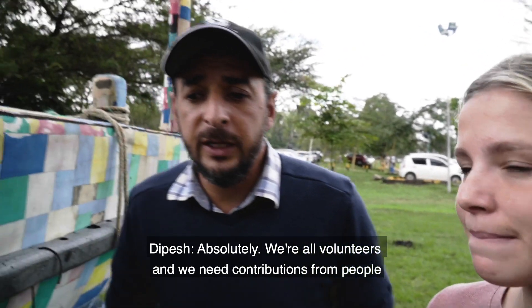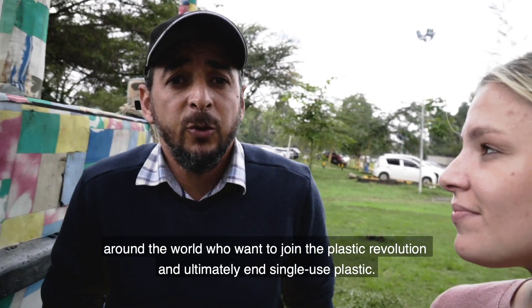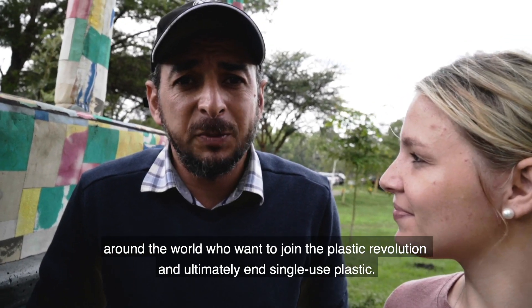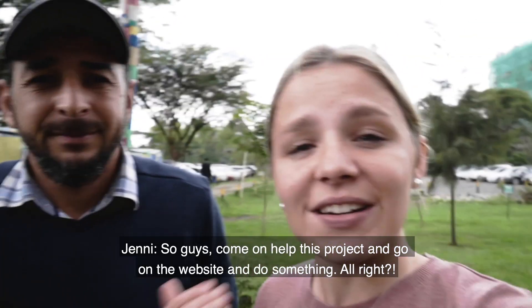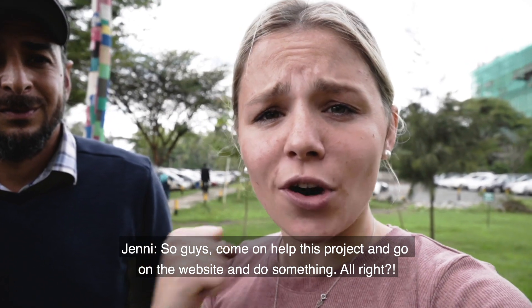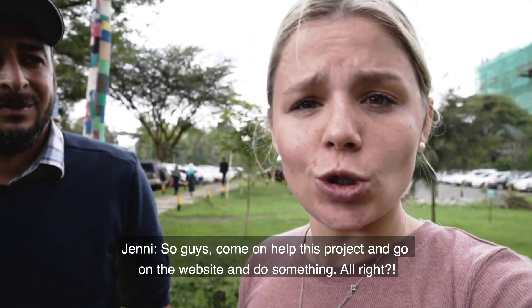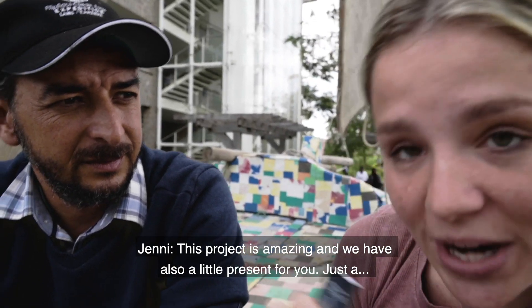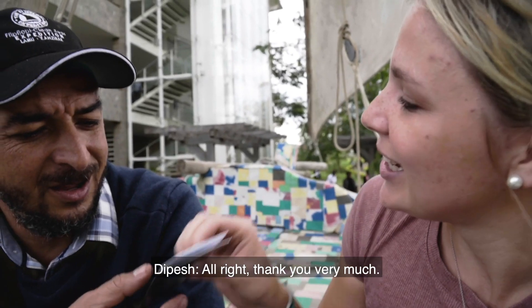We're all volunteers and we need contributions from people around the world who want to join the plastic revolution and ultimately end single-use plastic. So come on — help this project, go on the website, and do something. This project is amazing.